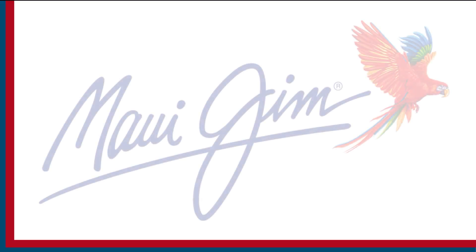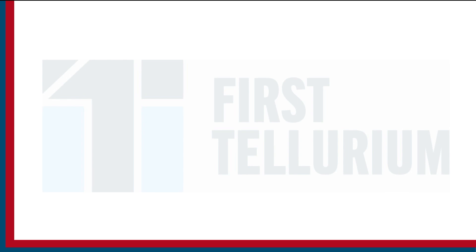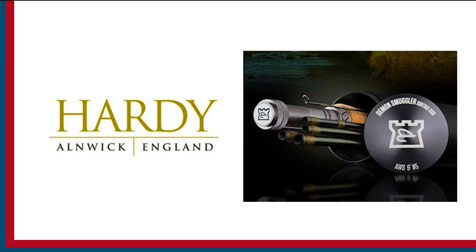Sport Fishing on the Fly is brought to you by Maui Jim sunglasses, First Tellurium Corp — the future of mining — and Hardy rods and reels.